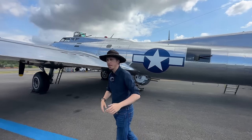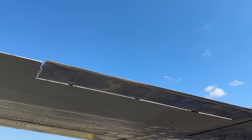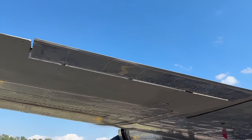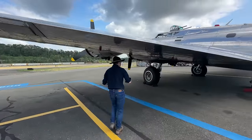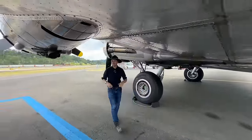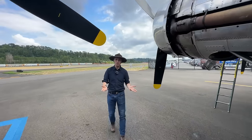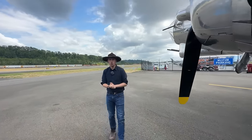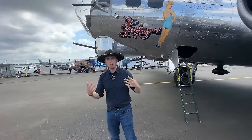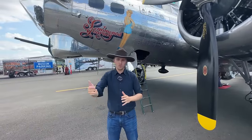Let's continue towards the port wing. Notice on the left aileron we have a variable trim tab with a fixed trim tab attached. Now let's take a detour towards the front to talk about the ordnance this bomber could carry. This was a heavy bomber by World War II standards, and generally about 4,000 pounds of bombs were carried on long-range missions.